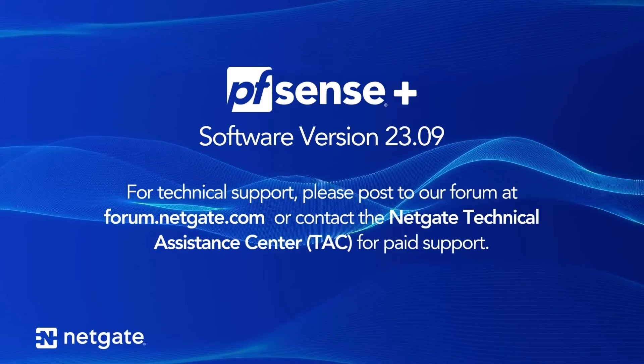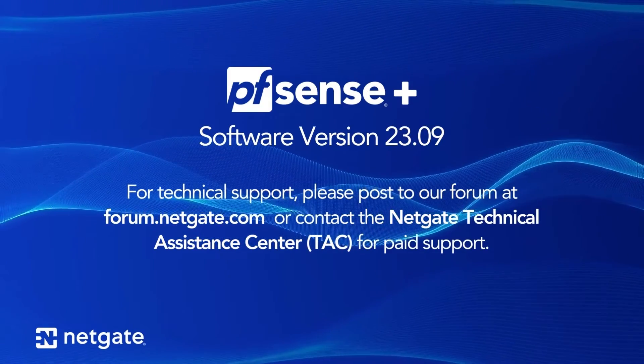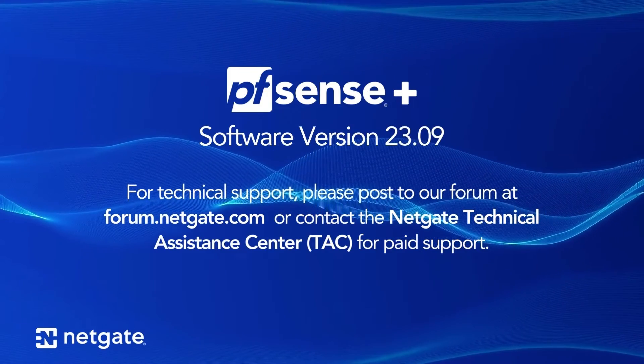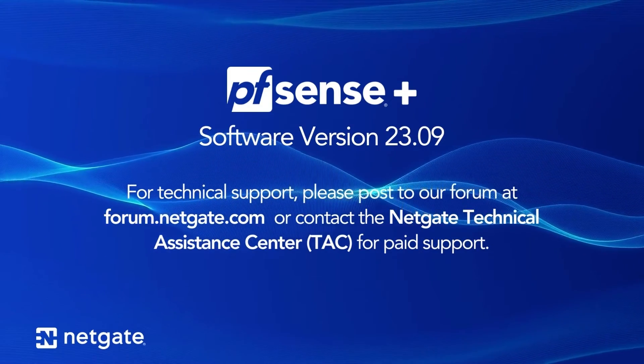This PFSense Plus software release is ready for use in production environments. Should any issues arise, please post to our forum or contact the NetGate Technical Assistance Center for paid support.